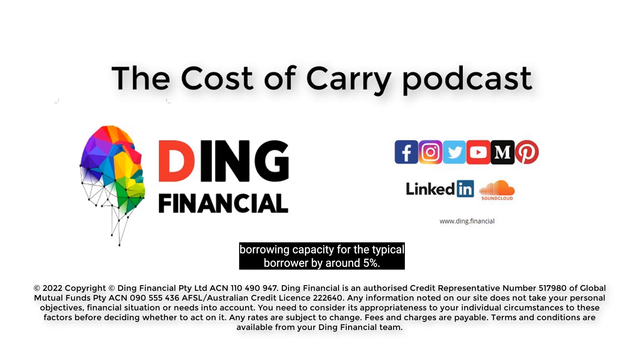APRA estimates the 50 basis points increase in the buffer will reduce maximum borrowing capacity for the typical borrower by around 5%. With interest rates at record low levels, the belief is that the RBA will eventually raise interest rates, however at this stage they have indicated that this might not happen for some time.